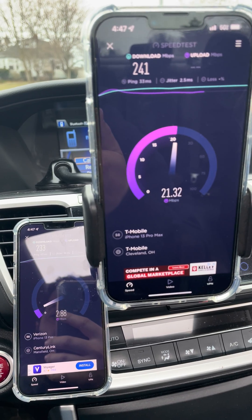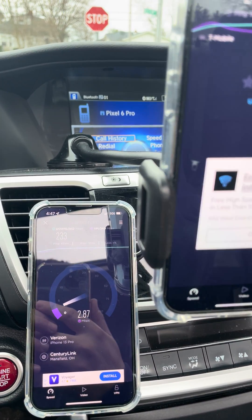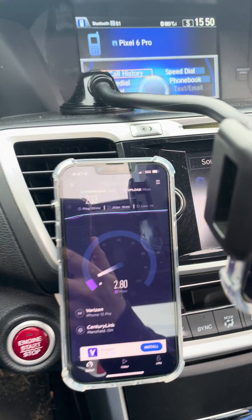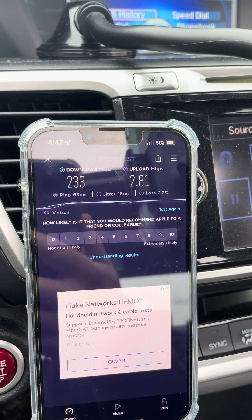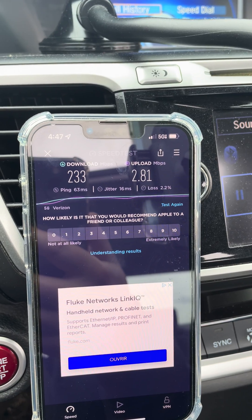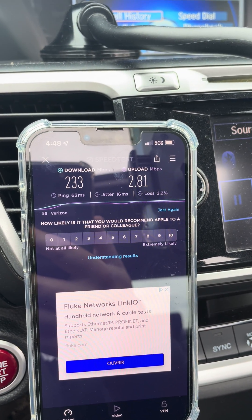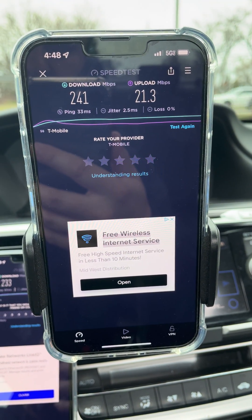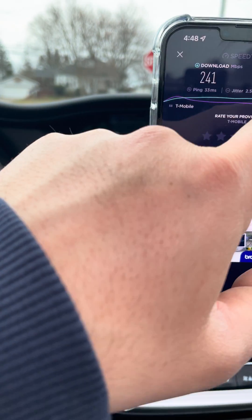I'm testing the range — the opposite sector on a site I already tested — seeing if it's any different. The 5G Ultra Wideband looks a little better on this sector, just a little bit. Uplink is still a problem, ping time still a problem: 63 millisecond ping, 16 millisecond jitter, 2.8 up, 233 down. T-Mobile shows 241 down, 21 up, 33 ping, 2.5 millisecond jitter.